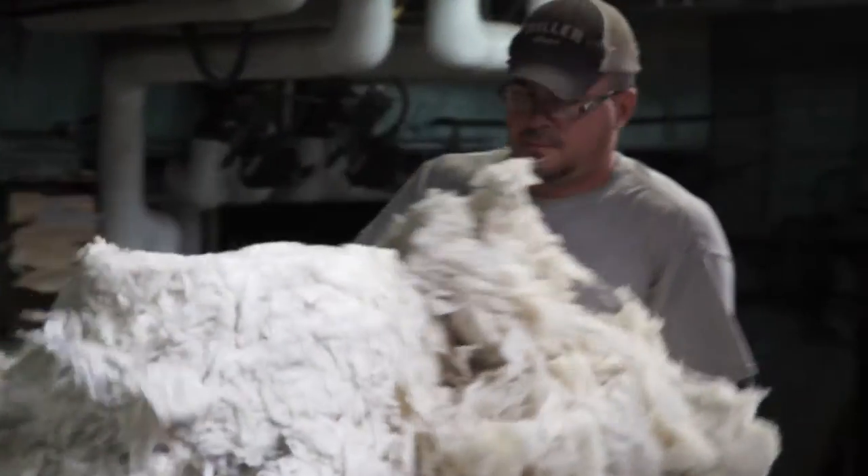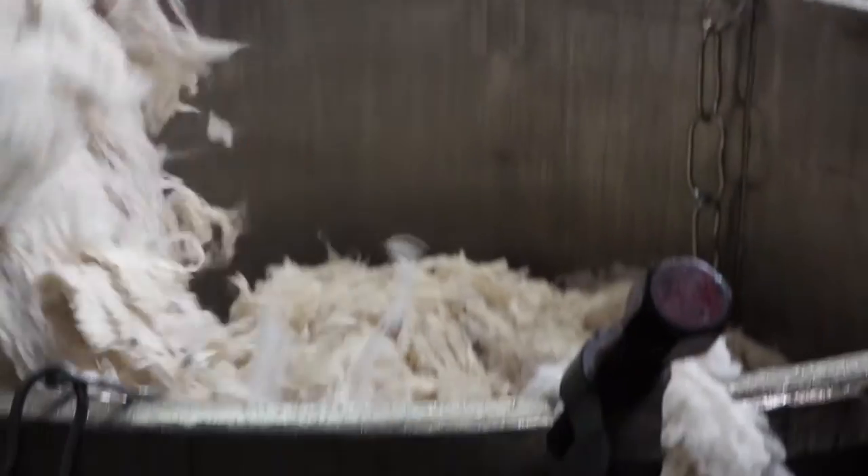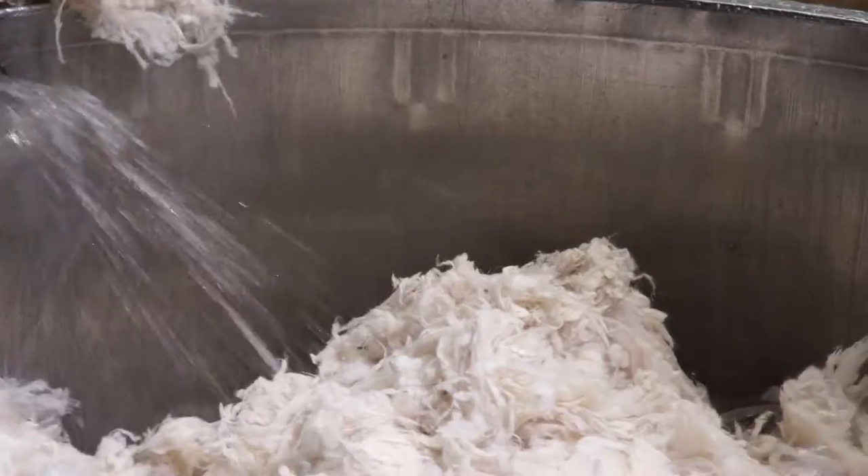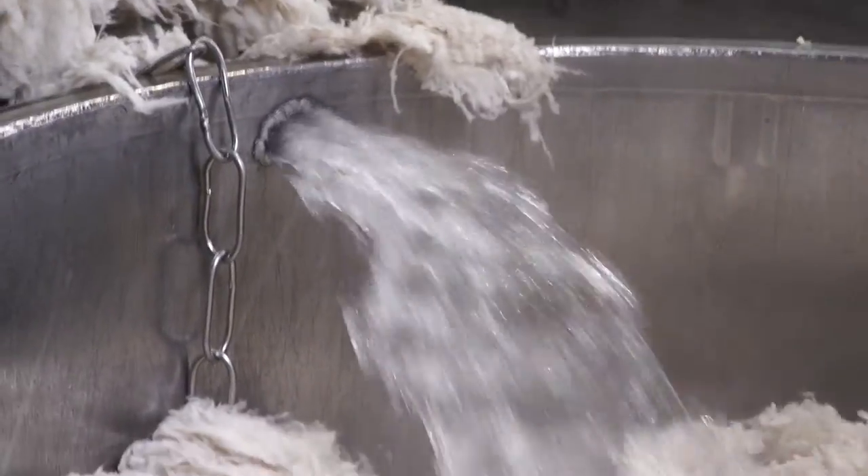The Faribault Woolen Mill is one of the last truly vertical woolen mills left in America. By vertical, I mean that we get raw wool in, make the yarn, loom the blankets, and finish them all under one roof. There are only three mills left in America that do that.